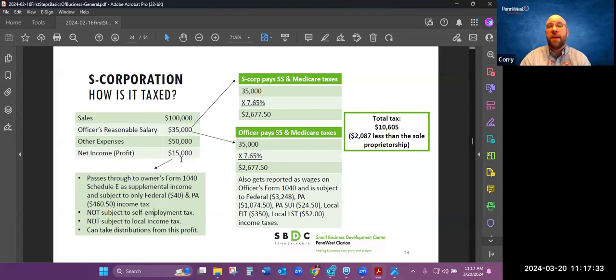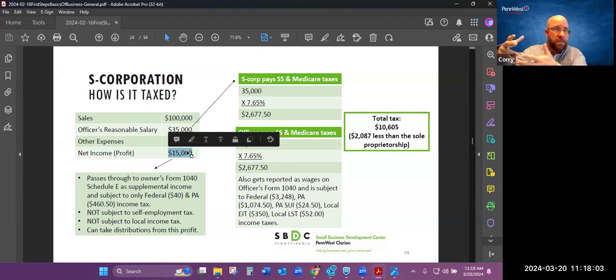That's a huge tax savings. My own business is an S Corporation — I started as a sole proprietorship, evolved into a partnership, and then a few years after that evolved into the S Corporation, and this is the main reason why. Yes, I have to pay some unemployment tax, but at the size my business is, it is beneficial. If you only have $500 net profit at the end of the year, it's probably not beneficial — you need a larger amount of profit to make it worthwhile.